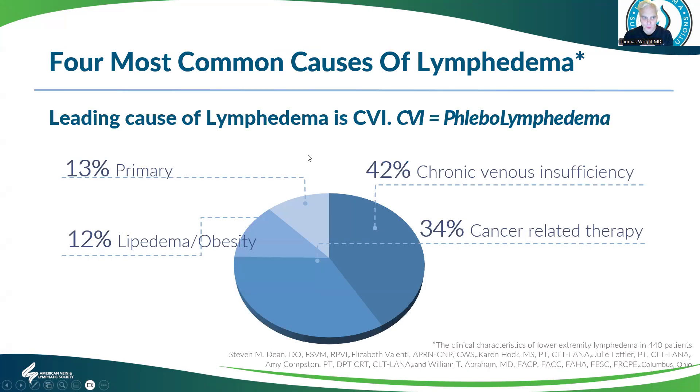There are multiple causes of lymphedema. Most people, when they think of lymphedema, think of primary lymphedema, which is a congenital or genetically assigned condition causing absence of valves or structures, leading to inability to clear lymph from an area. But that is actually the least common cause. The most common cause is chronic venous insufficiency. The second most common is related to cancer therapy, such as breast cancer and lymph node removal. Lipoedema and obesity are responsible for about 12% of lymphedema.